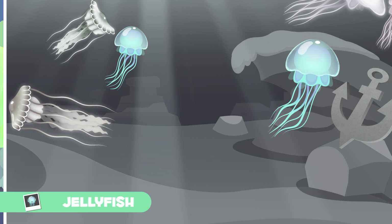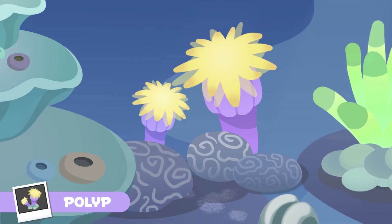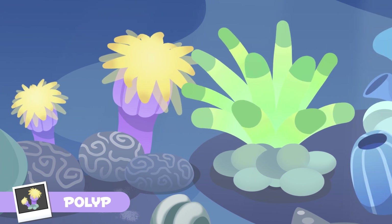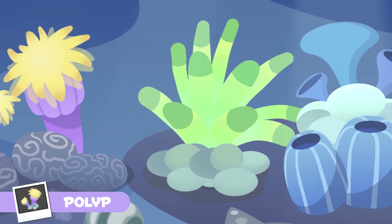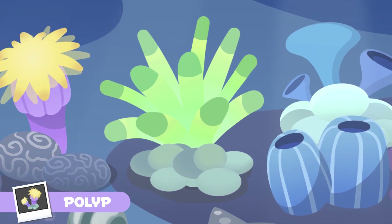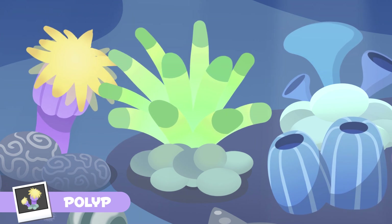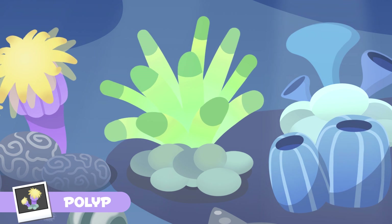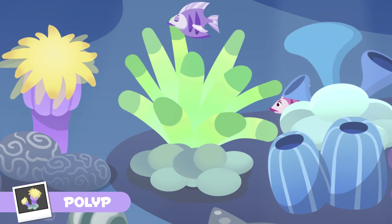Some jellyfish swim in the water and others are simply dragged by the sea currents — they're so lazy! Polyp animals form another group of cnidarians. They live on reefs or attach themselves onto rocks using their suckers. Polyps also have tentacles and a mouth which they use to feed themselves, but unlike jellyfish, their mouth and tentacles are in the upper part of their body.